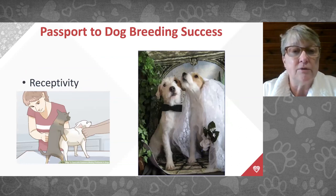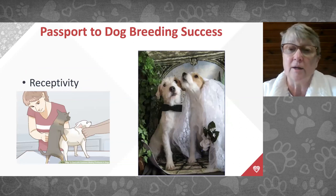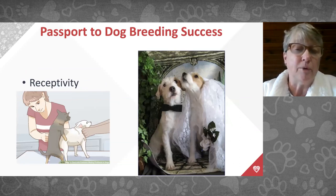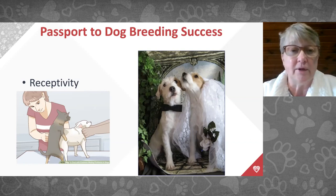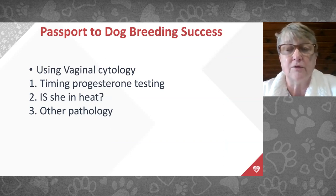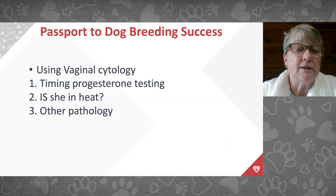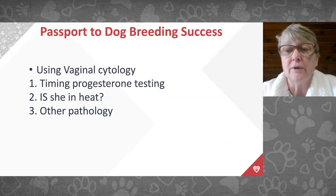Using vaginal cytology tells us a couple of things: it helps time when to start progesterone testing, helps determine if she's even in a heat cycle, and can reveal other pathology — tumors, vaginitis, or uterine infection. Some clients say their dog keeps herself really clean and they're not sure if she's in heat, and we can use vaginal cytology to determine that.